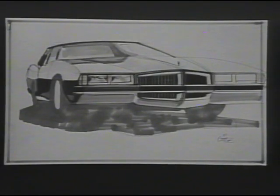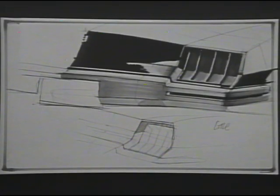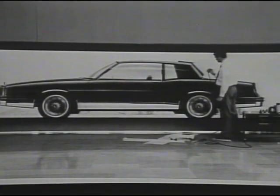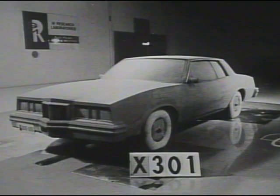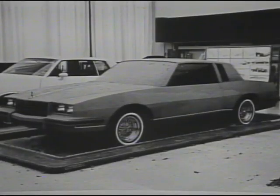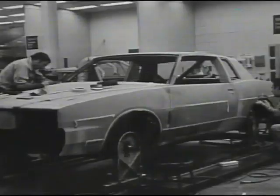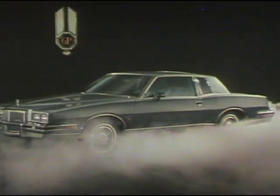The 1981 Pontiac Grand Prix represents the outstanding accomplishments of stylists, designers, and engineers who have incorporated into today's car the aerodynamics and efficiency concepts of the future, beginning with a first-scale model. Then comes the construction of a full-size clay model, from clay to fiberglass. Then the critics question: has everything been brought together into a totally integrated, singular statement of Grand Prix elegance? Yes, this is the one.